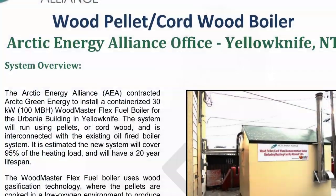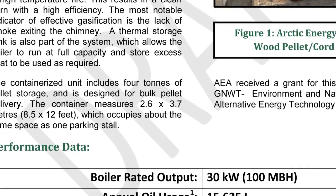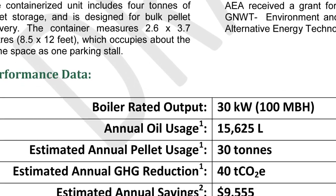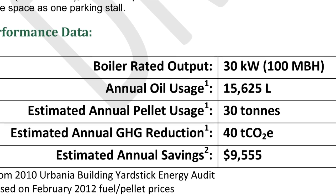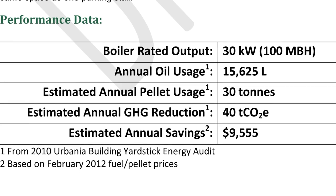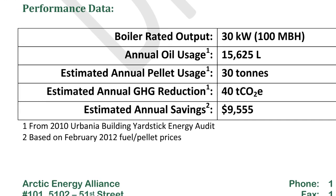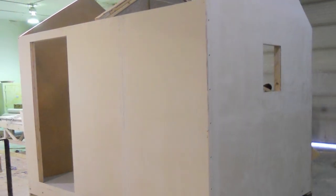We're estimating we're going to use about 15,625 litres of oil previously, based on our yardstick audits. This boiler size is about 95% of our heating capacity, so we're going to use about 30 tonnes of pellets and save $9,500 a year. And we reduce our GHG emissions by 40 tonnes.